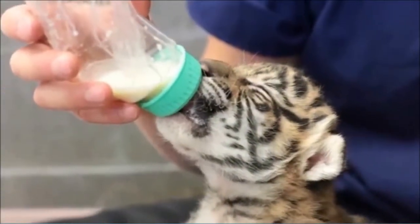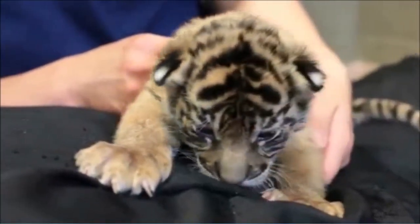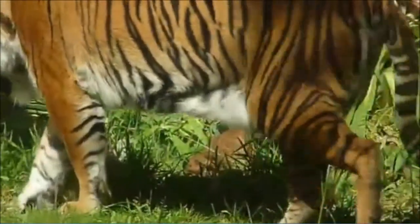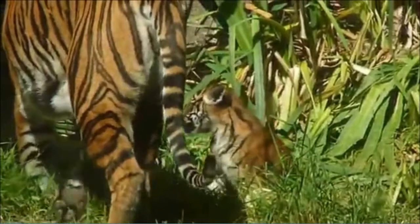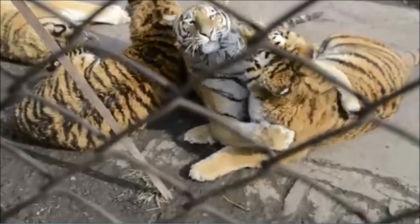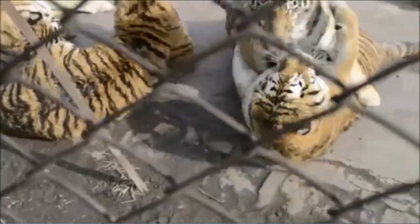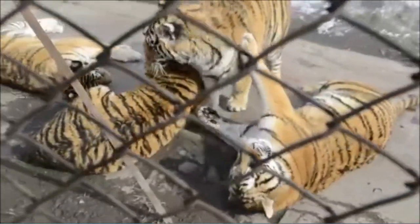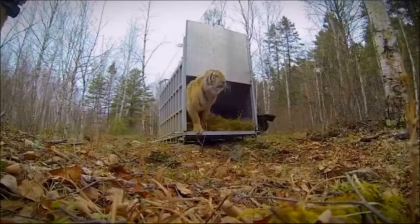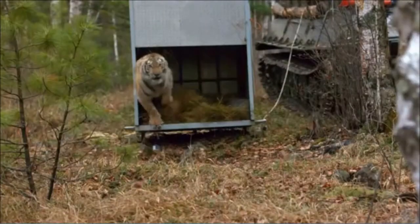Establishing a backup population of animals ensures the survival of the species in the short term by removing the additional threats to mortality they would face in the wild, while having the added benefit of easier monitoring of individuals. With advances in veterinary medicine, techniques such as artificial insemination can improve breeding success and, with pairings of individuals generally controlled, ensure a genetically healthy next generation.